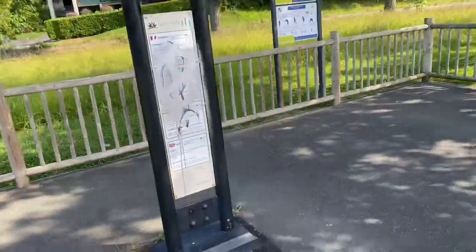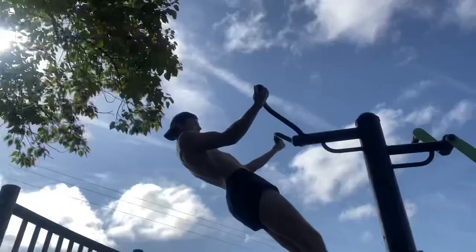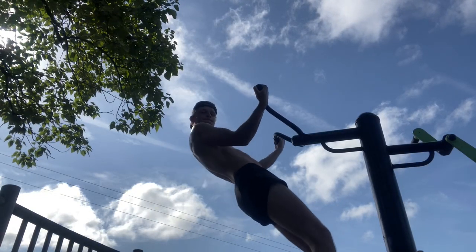I also found these things and had no idea what to do with them, so I just did some bicep curls on this bad boy.